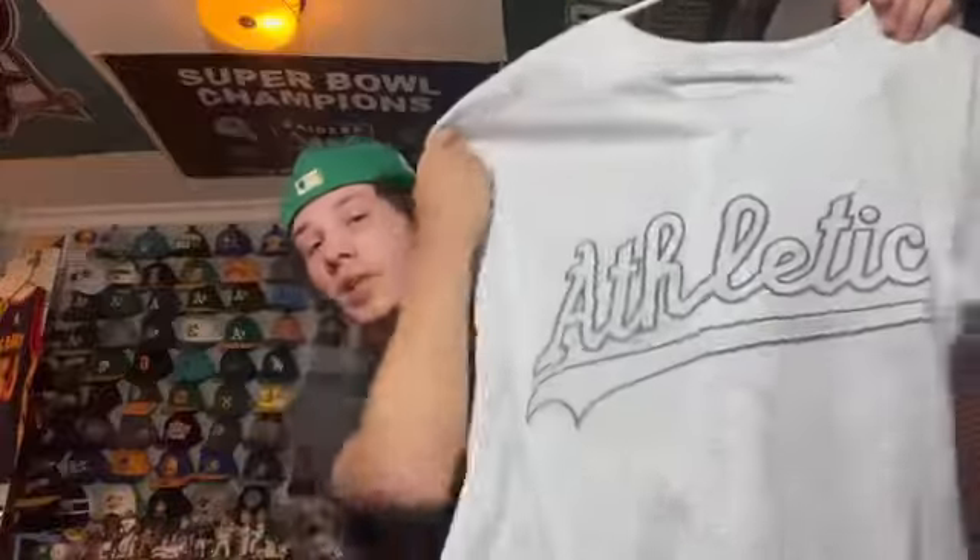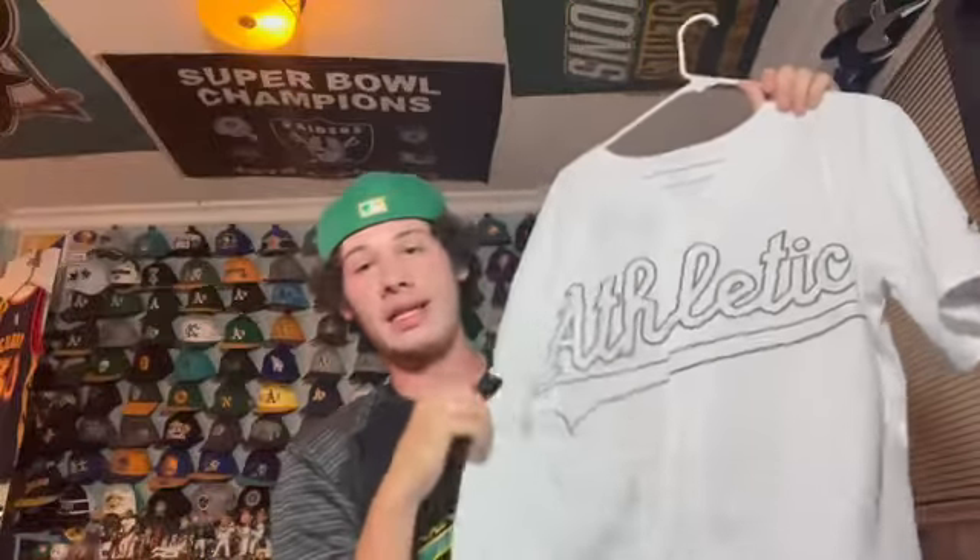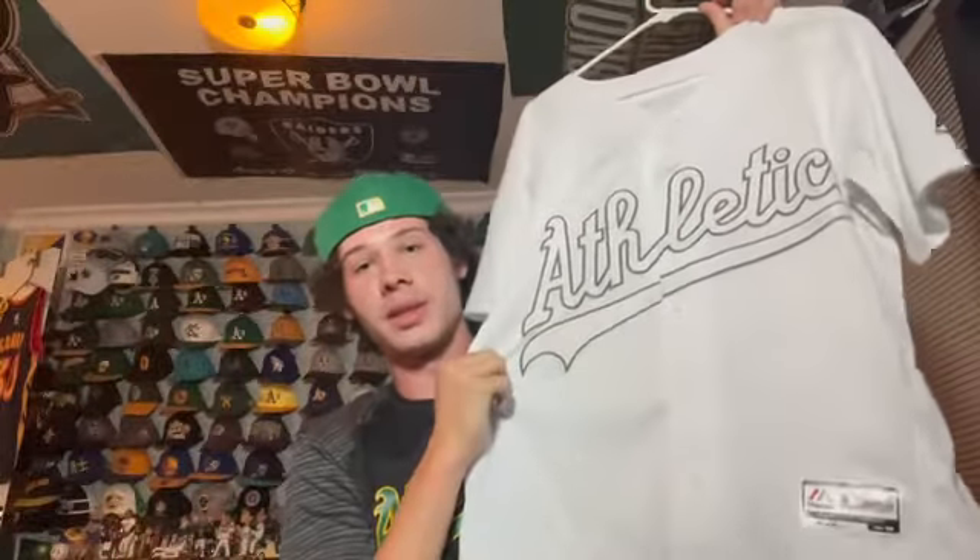This is probably the most unique jersey in my A's collection — the Players' Weekend jersey from 2019. The player I got was Nick Martini. I like the fact that he had the martini emoji for his nickname. I hardly ever wear this because Martini left the A's shortly after I got it, and the white on white I don't really like too much. It's a Flex Base Majestic.